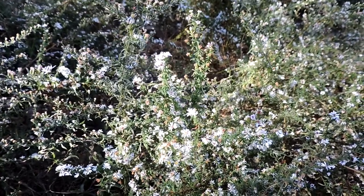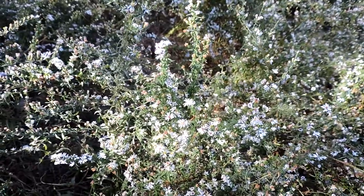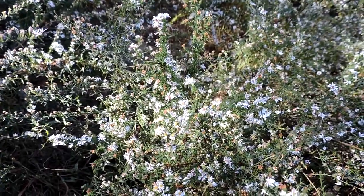This is one of the heath asters, one of the late blooming asters, thus often called frost aster. This particular one is probably Symphyotrichum pilosum. They've changed a lot of the asters into multiple genera, so no longer just aster.